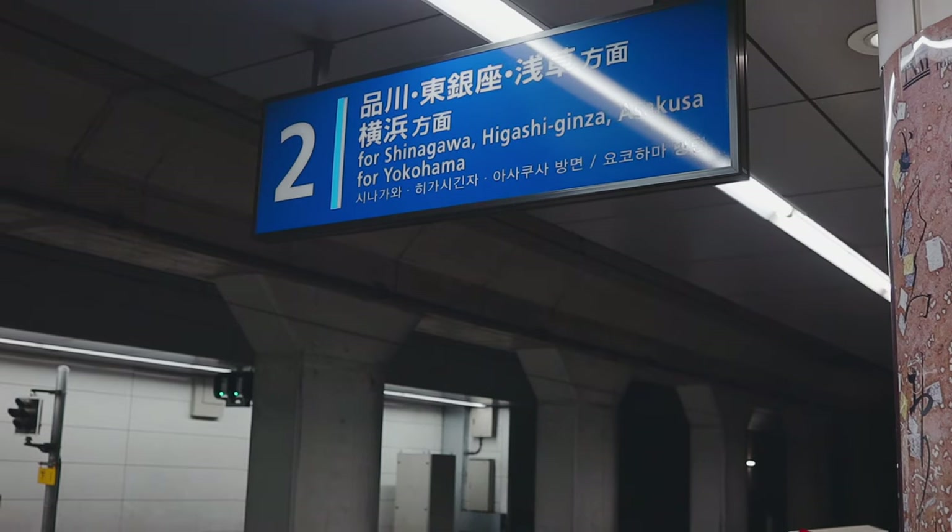That's how you can get from Haneda Airport to Shinjuku Station in Tokyo using the KQ line and the JR Yamanote line.